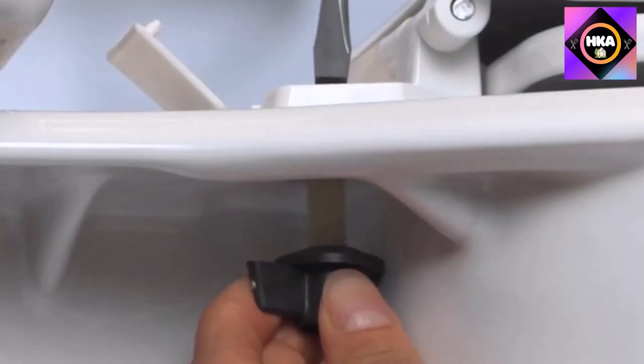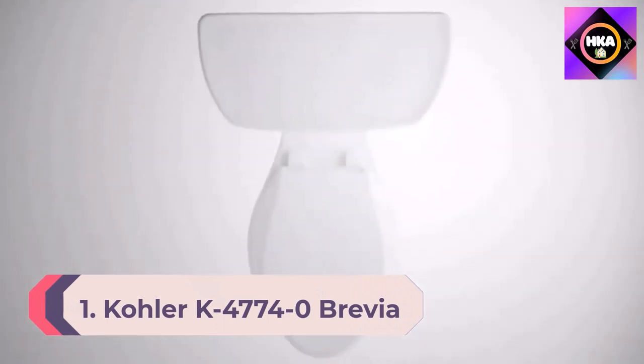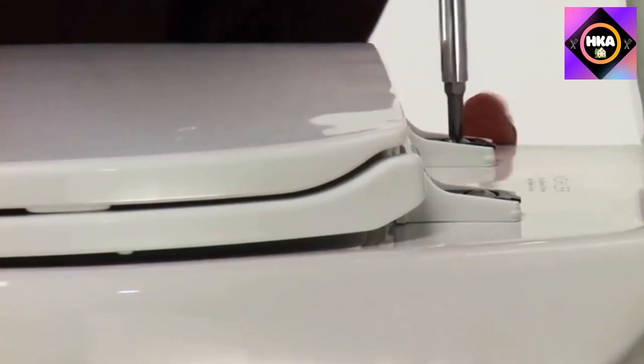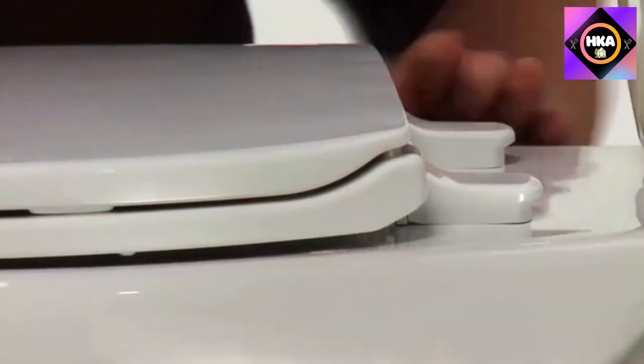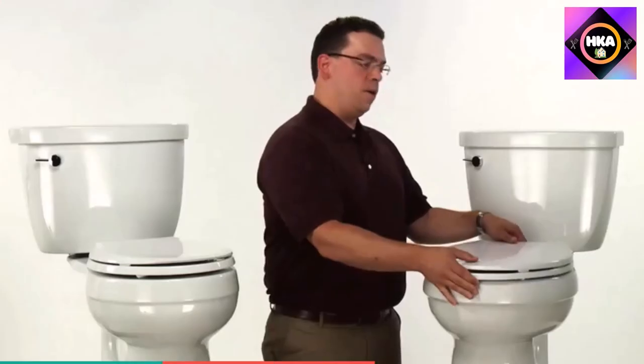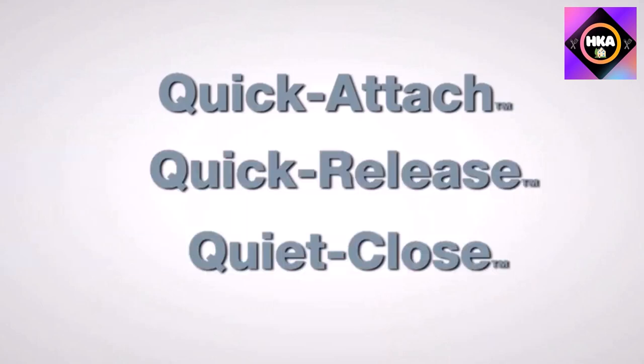Number 1: Kohler K4774-0 Brevia elongated white toilet seat with quick-release hinges and quick-attach hardware for easy cleaning. Made of solid polypropylene plastic, it won't chip or stain, fits most elongated toilets, and won't shift around thanks to grip-tight bumpers on the bottom. The lid has a soft-close feature so you won't accidentally slam it. Easy to clean, affordable, and quiet. The Kohler Brevia is available in two colors — white and biscuit — and resists staining, chipping, and fading.